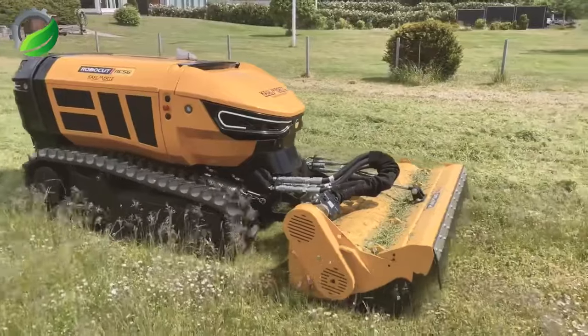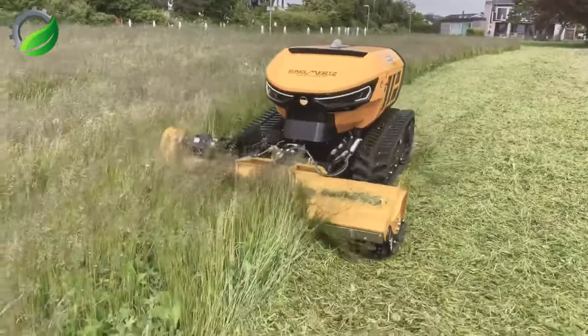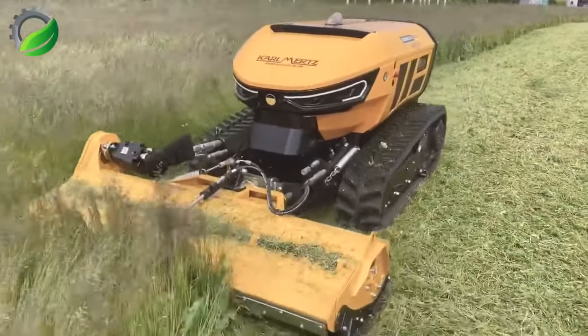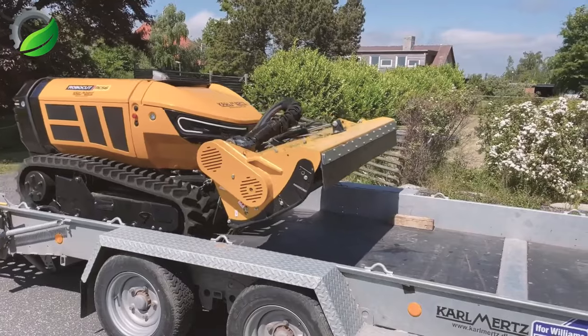Utilizing cutting-edge technology, the company has developed the Robocot, a machine designed to work efficiently in challenging terrains, hazardous areas and places with limited access. It is a soil leveller, promising faster, smarter and more productive work.